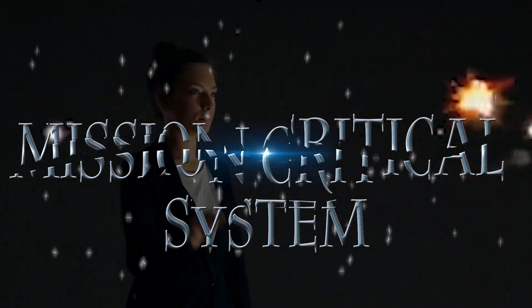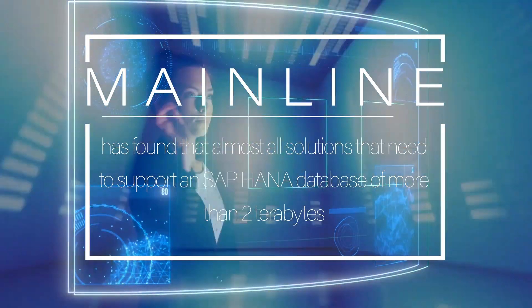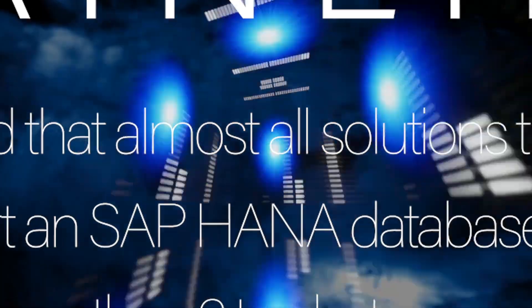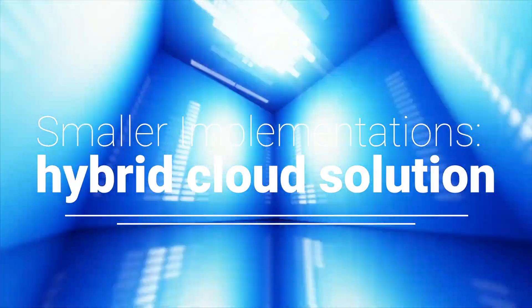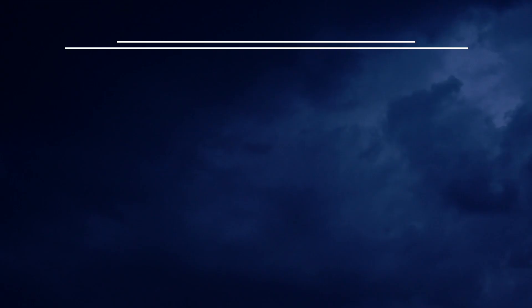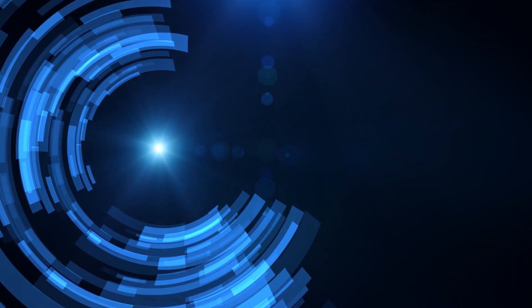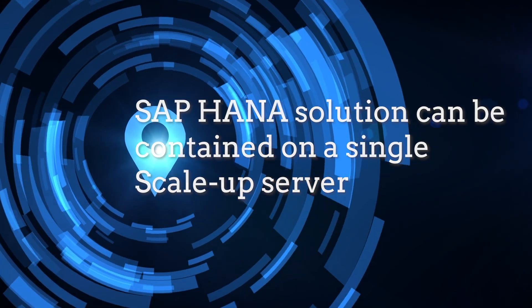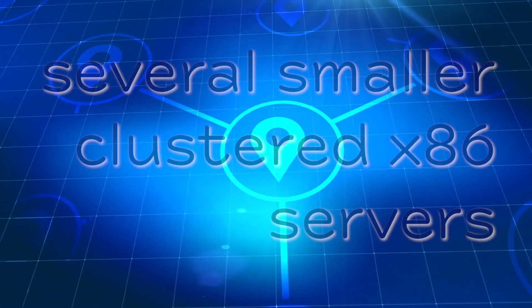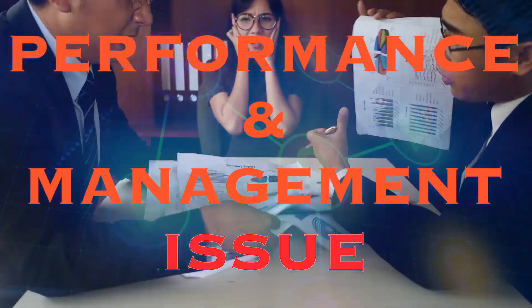Mainline has found that almost all solutions that need to support an SAP HANA database of more than two terabytes are best met with IBM Power Systems Power9 servers. Smaller implementations may be best met with a hybrid cloud solution. There are many reasons for this, including high memory capacity and bandwidth. This means that an SAP HANA solution can be contained on a single scale-up server, as opposed to several smaller clustered x86 servers that can create a performance and management issue.